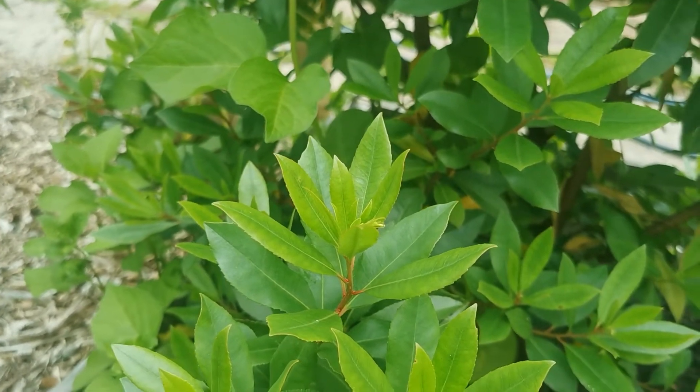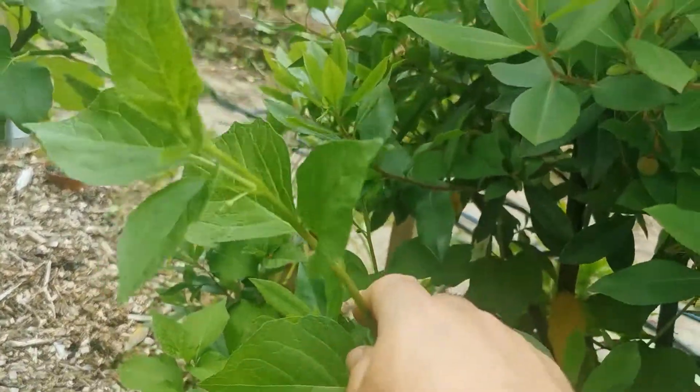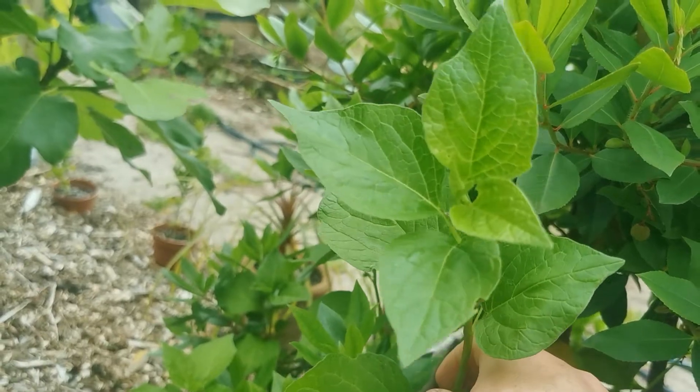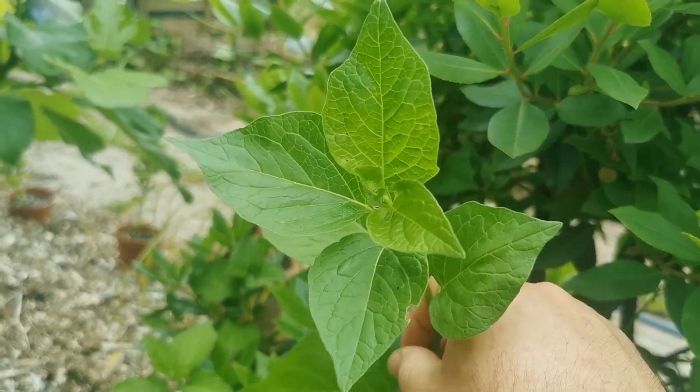We'll see — I'll come back to that in the future. This is Physalis alkekengi, the plant that I'm holding here. It looks very like peruviana in a way.